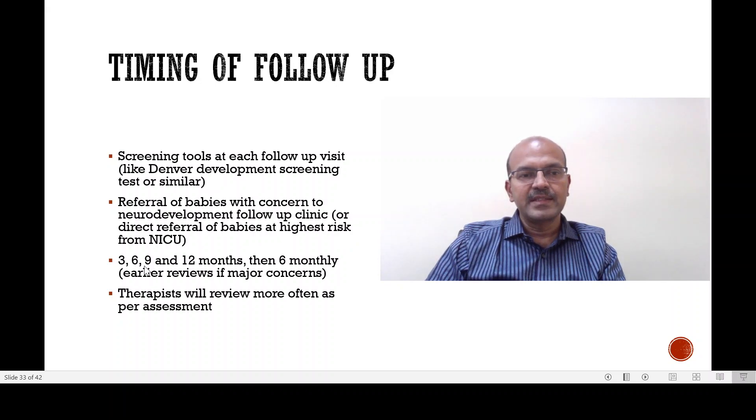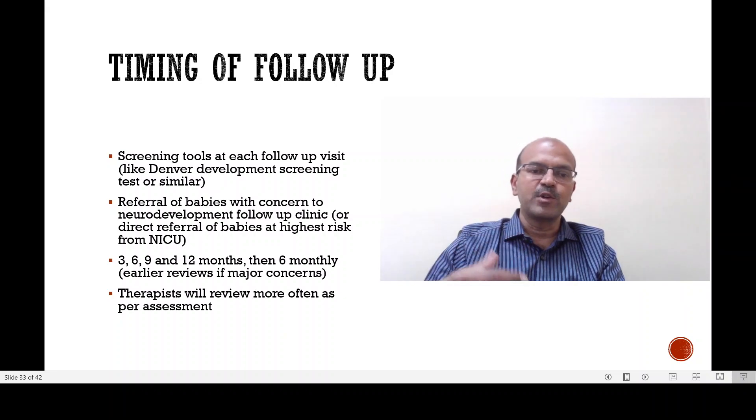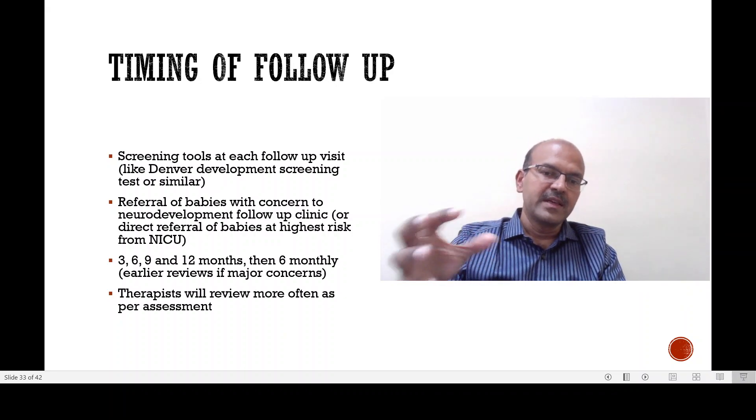Three, six, nine, and twelve months, and then six-monthly, is a reasonable follow-up time pattern. Of course, the therapist will review more often as per need, and parents should be involved in the therapy at home in addition to the therapist seeing the child at the hospital.